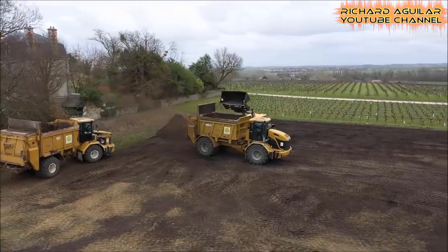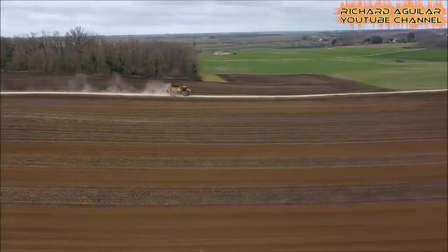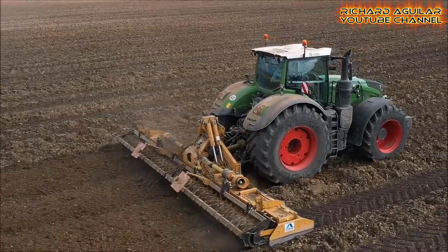So, after harvesting, of course, it's time to plow the ground so that we can replant another corn again. Watch this.